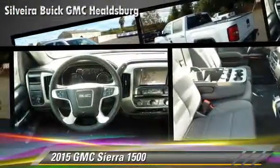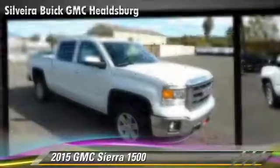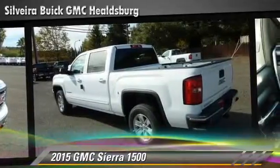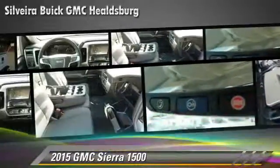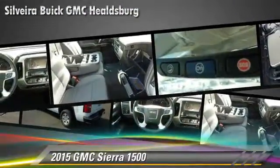This pickup truck is well equipped. This GMC features OnStar, premium sound, and tilt wheel. Safety features include traction control, stability control, and four-wheel ABS. Comfort and convenience features include a CD player with MP3, satellite radio, and Bluetooth wireless.